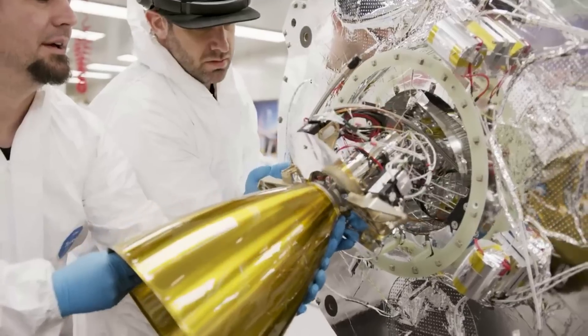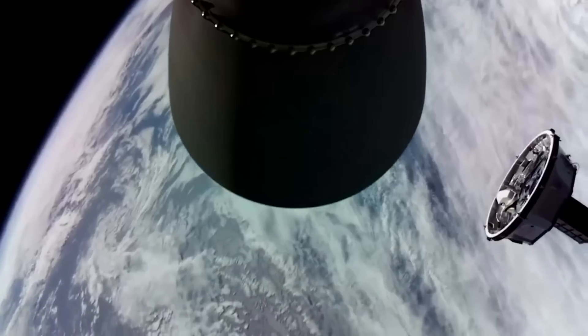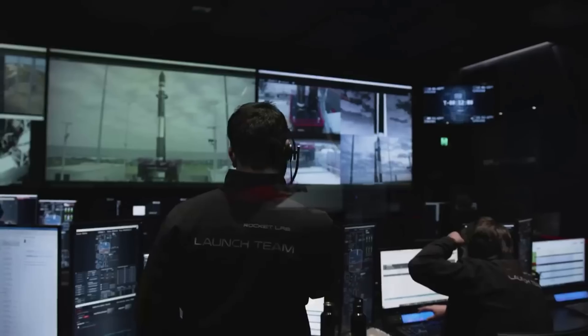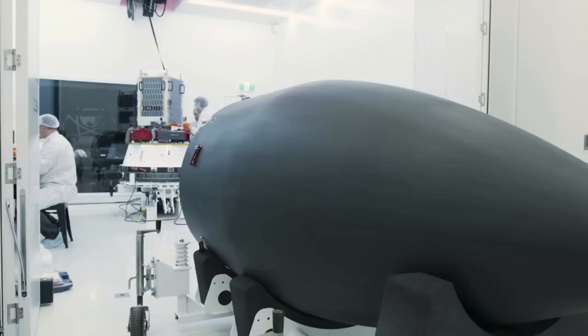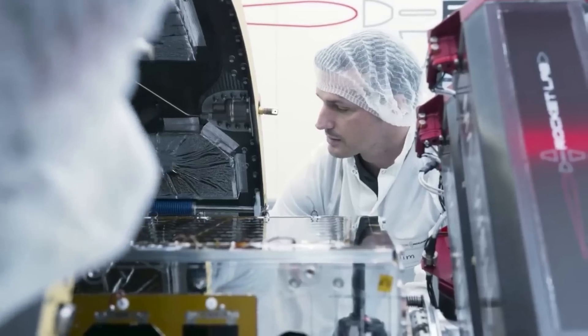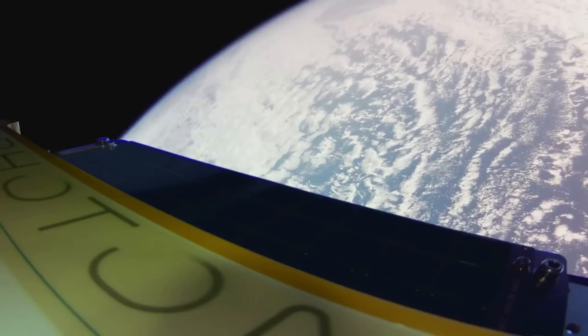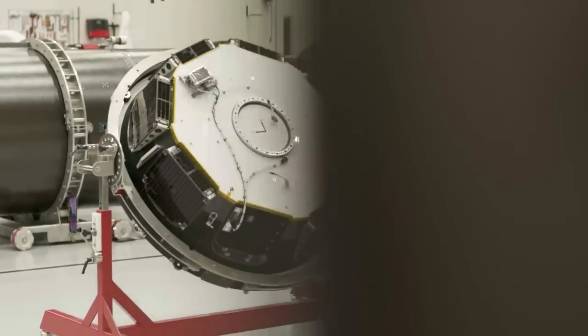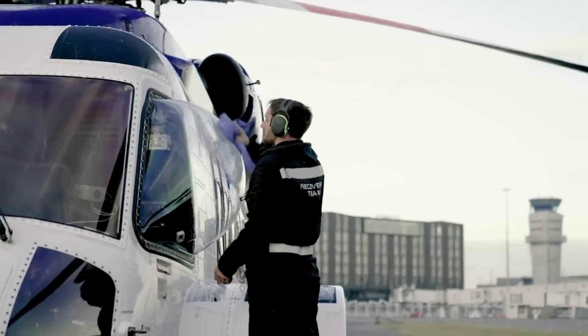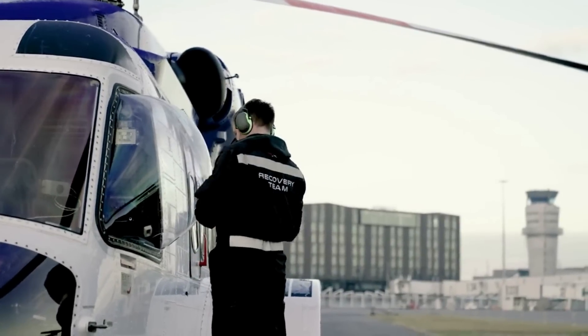In a statement, the company said extensive analysis of returned stages shows that Electron withstands an ocean splashdown, and engineers expect future complete stages to pass qualification and acceptance testing for reflight with minimal refurbishment. As a result, Rocket Lab is moving forward with marine operations as the primary method of recovering Electron for reflight. This is expected to increase the number of Electron missions suitable for recovery from around 50% to between 60-70%, due to fewer weather constraints and reduced costs associated with helicopter operations.